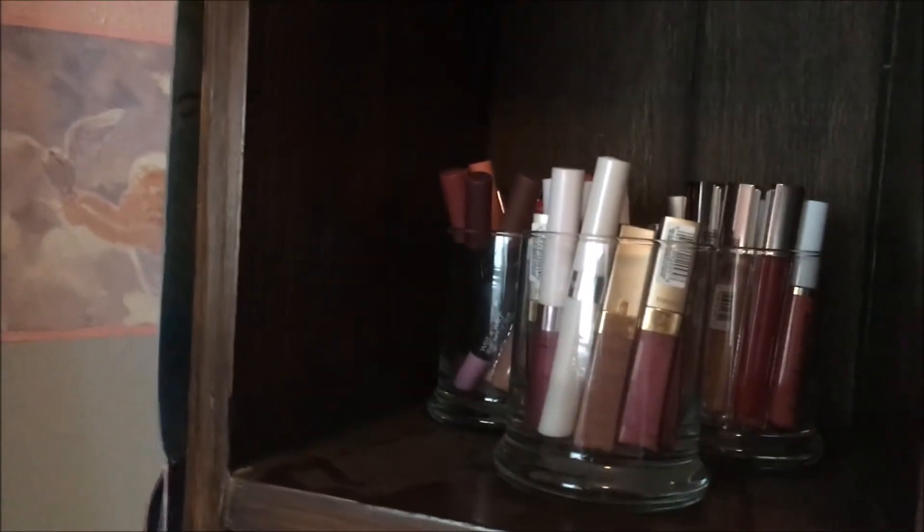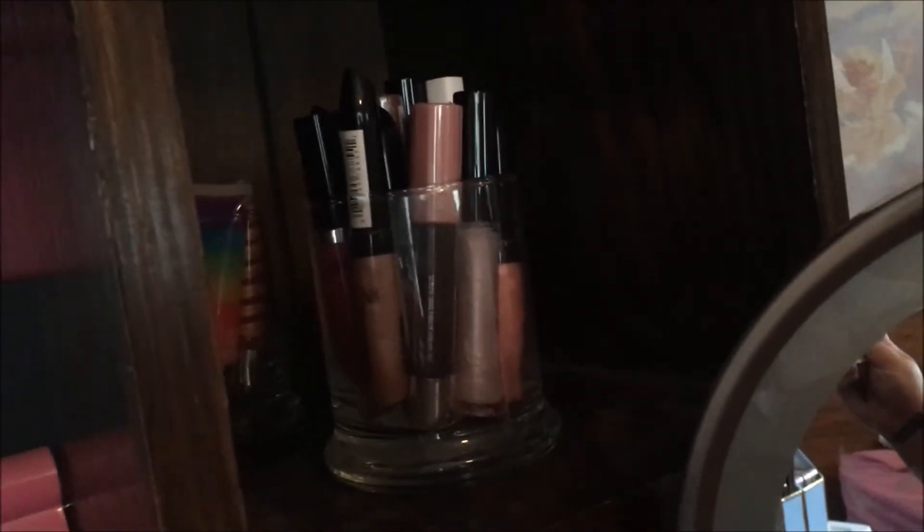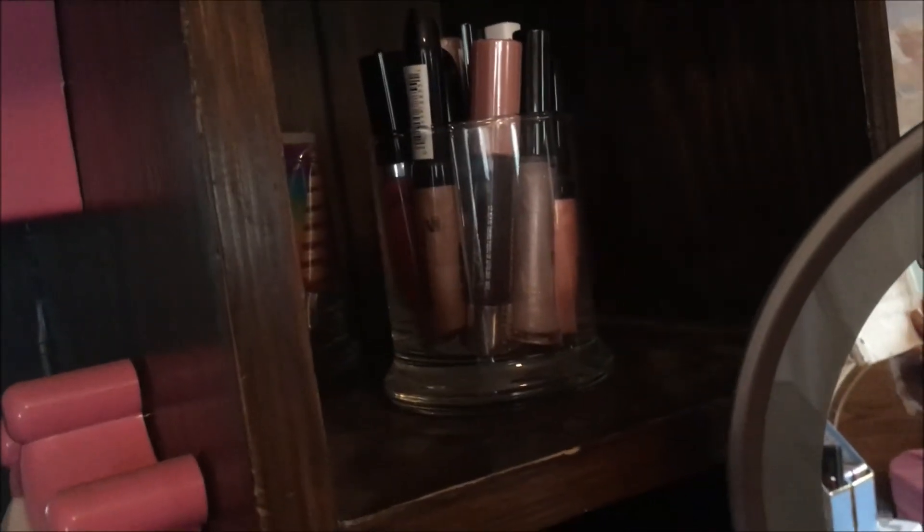Lip glosses I keep in these little jars — I have six jars full. I have 56 lip glosses. Lip crayons I have 20 — they're also in these jars.